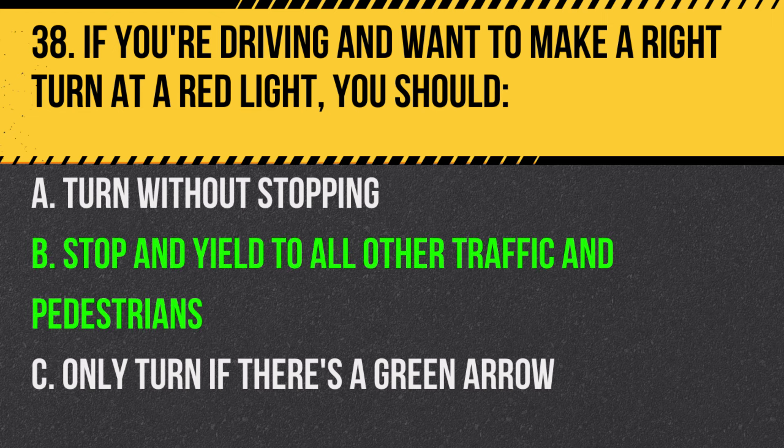Answer: B. Stop and yield to all other traffic and pedestrians. After stopping and ensuring the way is clear, you can make a right turn unless prohibited by a sign.